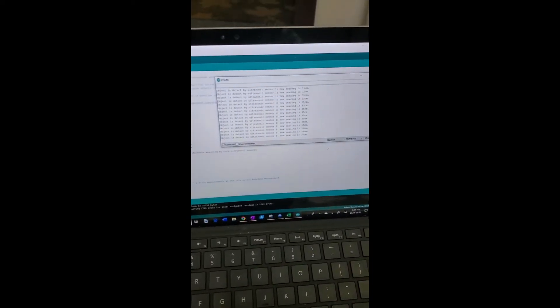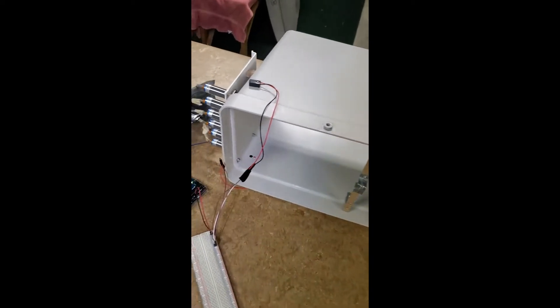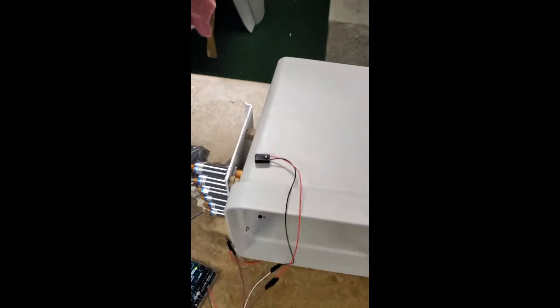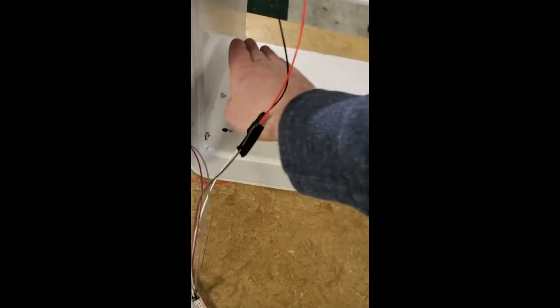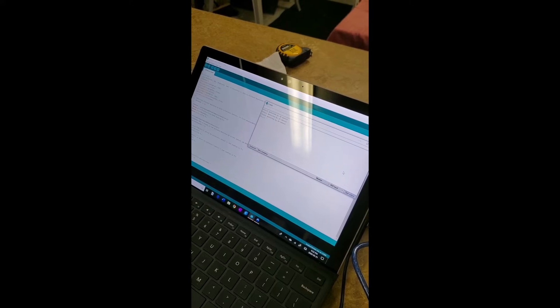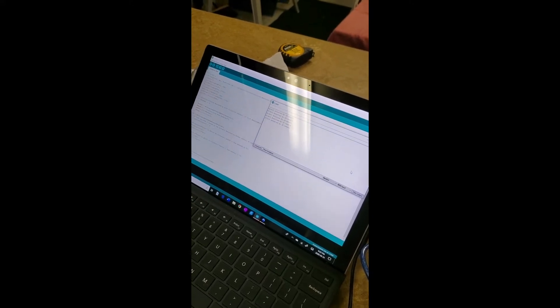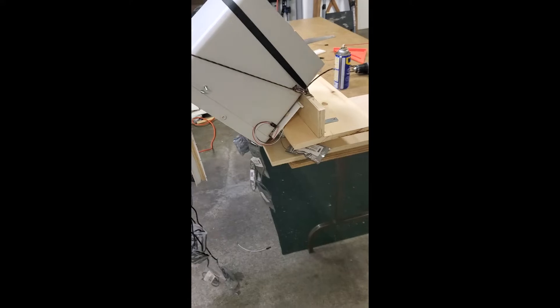You can see it's reading 35 centimeters, which is roughly the height of the bin. The IR sensors are hooked up now. You can see one up top and one at the bottom. Here's the setup — currently nothing is being detected. If I stick my hand here, you can see that it is currently detecting my hand. And if I take it away, it stops. Here is the bin mounted at an angle with the weight sensor underneath.